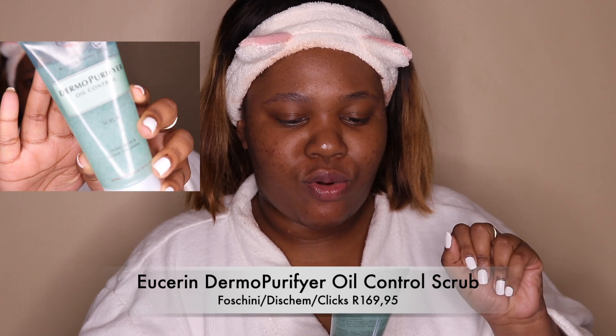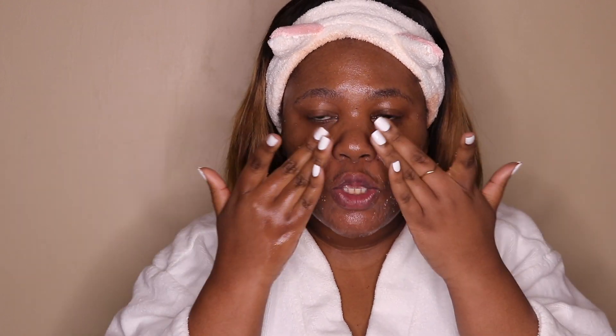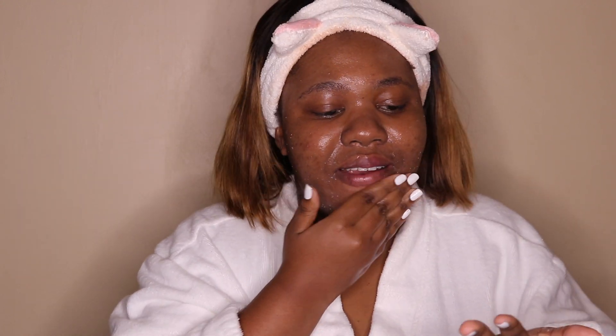Okay, I'm now bare-faced and going in with the Eucerin DermoPurifier oil control scrub. My headband is already dirty — my mom was laughing at me for wearing a white headband while removing makeup, but we do it for the subscribers. I'm just making sure I get it thoroughly into my skin.